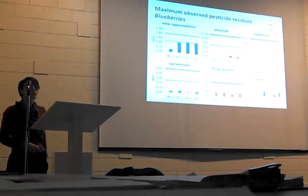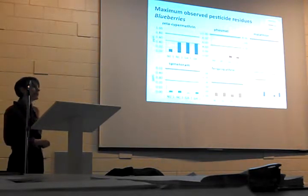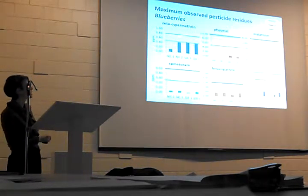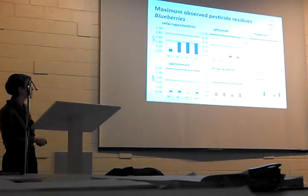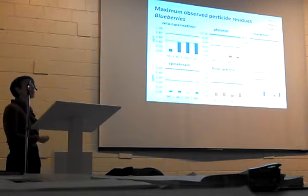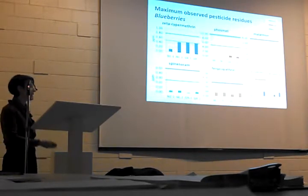One of the biggest take-home messages from this experiment was that over the course of the season, our maximum observed residue levels never exceeded the MRLs for our key trading partners — Japan, Canada, and the U.S. We did get close with our maximums for some materials, but we didn't exceed them. That gave us confidence we weren't exacerbating problems by putting more insecticide out there.